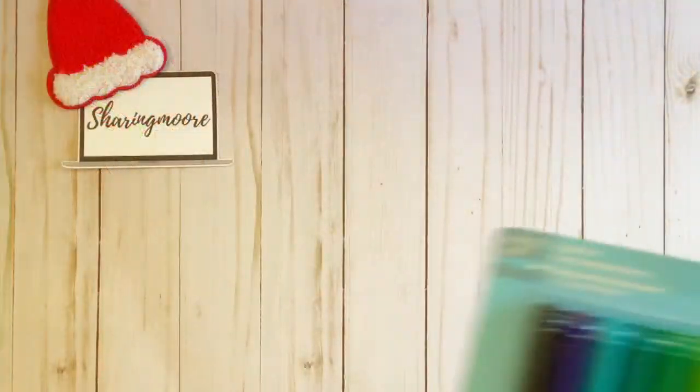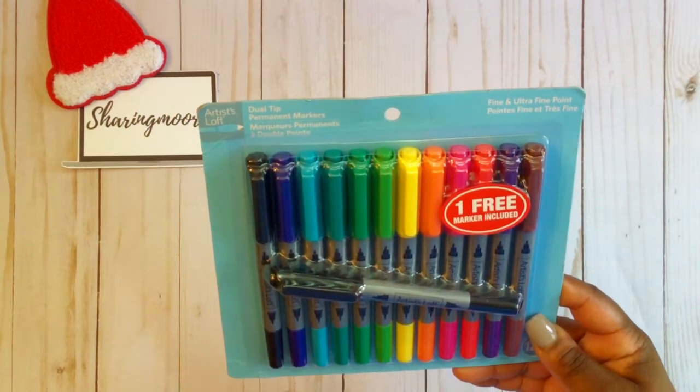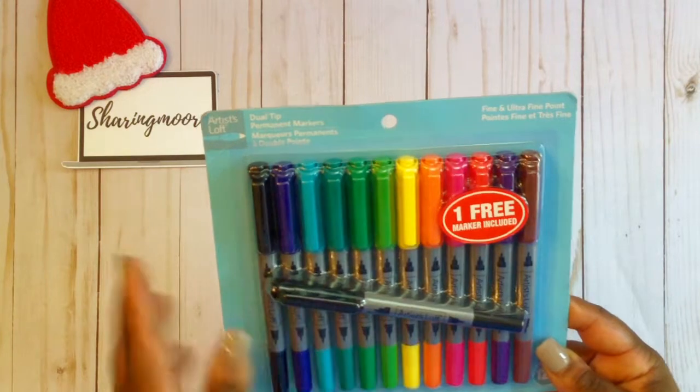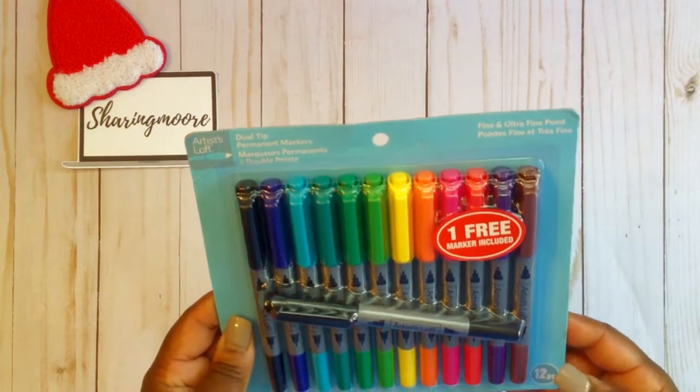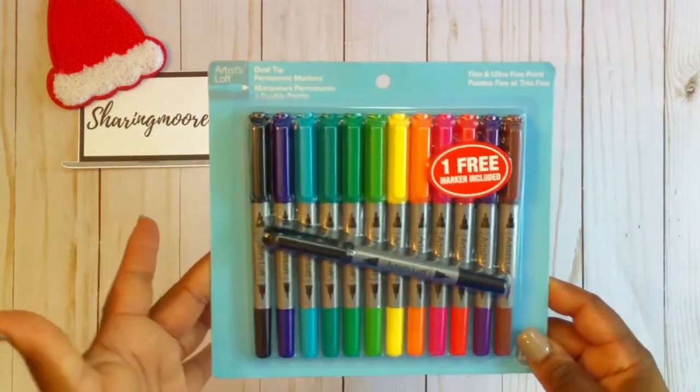For day number four, I'm gifting my partner something from her wish list. These are dual tip permanent markers — these are Artists Loft from Michaels. There's one additional pen included, so there's 13 pens in here. These are the fine and the ultra fine point markers, so something from her wish list. I hope she likes them!